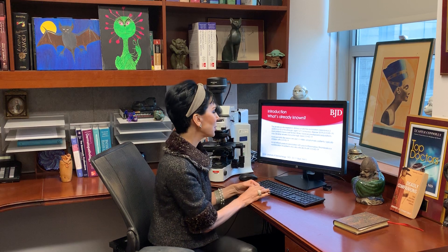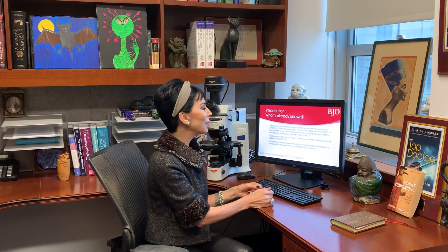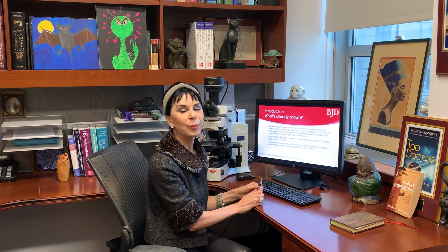What's already known about COVID-19? The etiologic agent is the Severe Acute Respiratory Distress Syndrome Associated Coronavirus 2. Most patients have a self-limited illness, but there is a small percentage of patients who will have severe COVID-19 where the hallmark of their illness is acute respiratory distress syndrome.